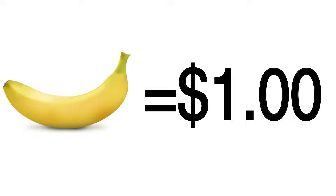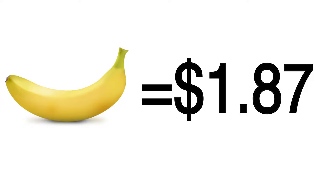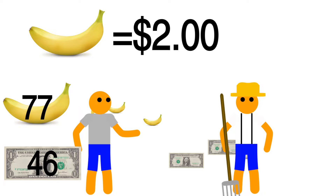Instead of talking about stocks, let's talk about bananas. You're aware of something that's about to happen which will cause the value of bananas to go up from $1 a piece to $2 a piece. The way you make money here is simple: you buy 100 bananas for $1 a piece, wait for them to go up in price, and then sell them for $2 a piece, making $100 in profit.